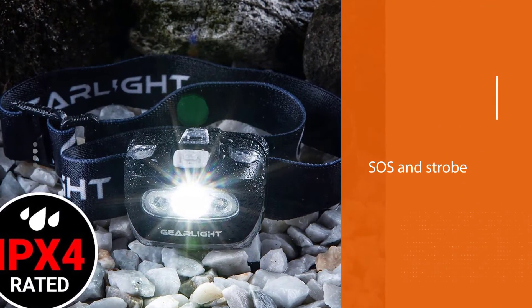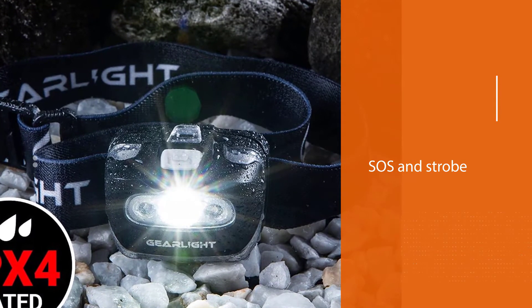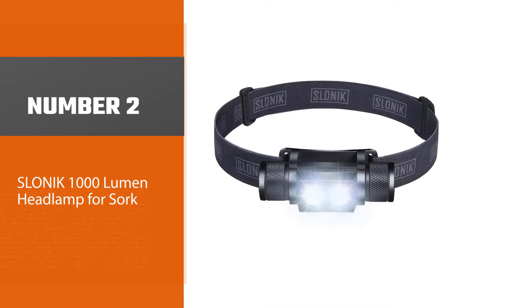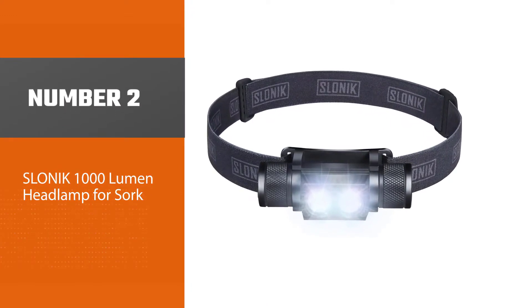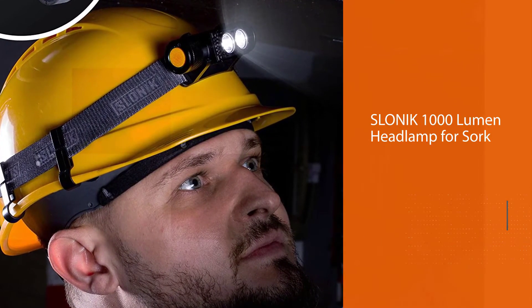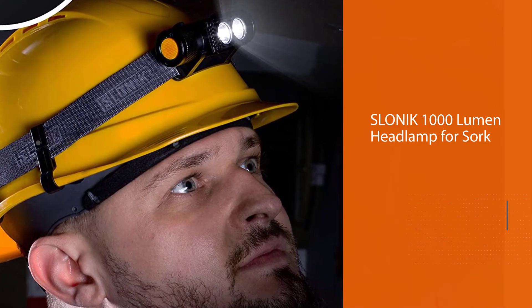It comes in a lightweight and simple unit with incredible features. Number two: Slonic 1000 lumen headlamp for work. Instead of settling for a flimsy device, you can go for the Slonic rechargeable CREE LED headlamp to enjoy long-lasting use.